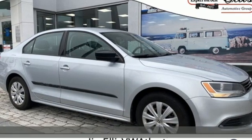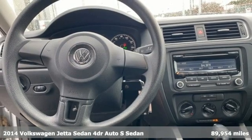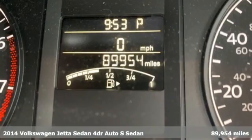Here's a 2014 Volkswagen Jetta sedan. Get into the sedan that doesn't just say you've arrived — you've arrived ahead of schedule.